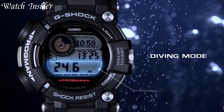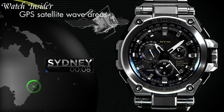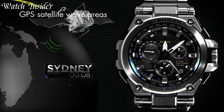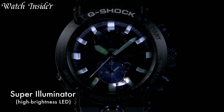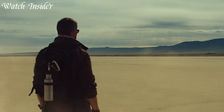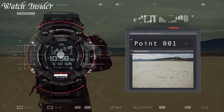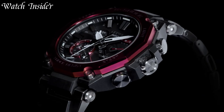G-Shock watches are already known for their toughness and durability, but some models take it to the next level with luxury materials and advanced features. These expensive G-Shock watches offer the ultimate combination of ruggedness and style, with features like GPS, Bluetooth, and solar power. They're perfect for adventurers who demand the best, and they're sure to turn heads whether you're on a mountain peak or in the boardroom. With an expensive G-Shock watch, you'll get the ultimate combination of function and fashion that's built to last a lifetime.